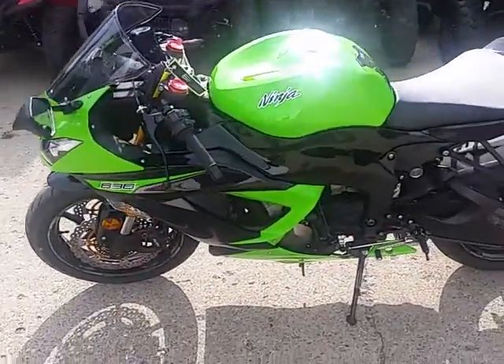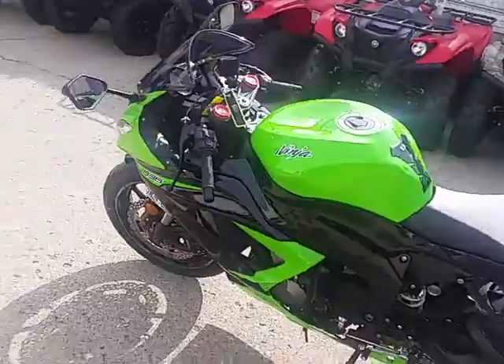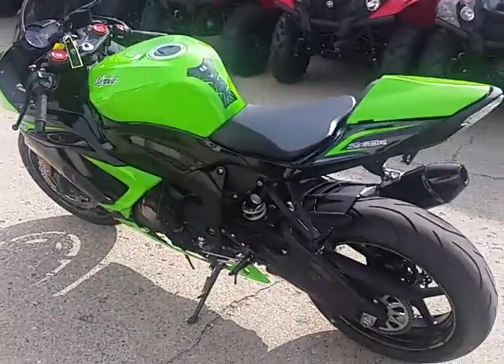Wow, it's a perfect 10 out of 10. It's got a carbon fiber Yosha exhaust, fender eliminator kit, and integrated LED turn signals.